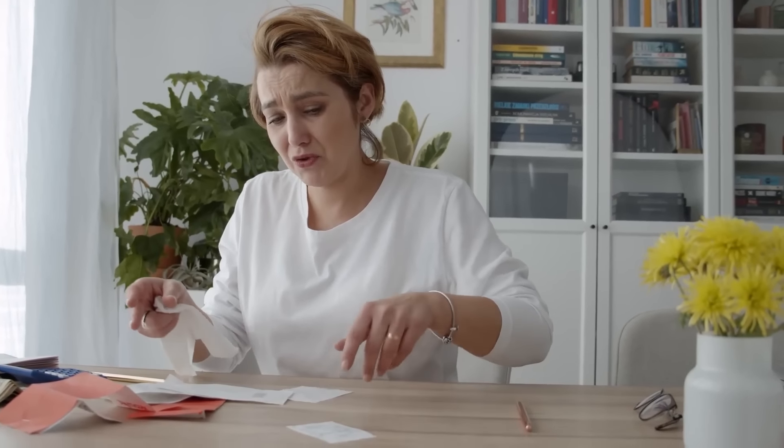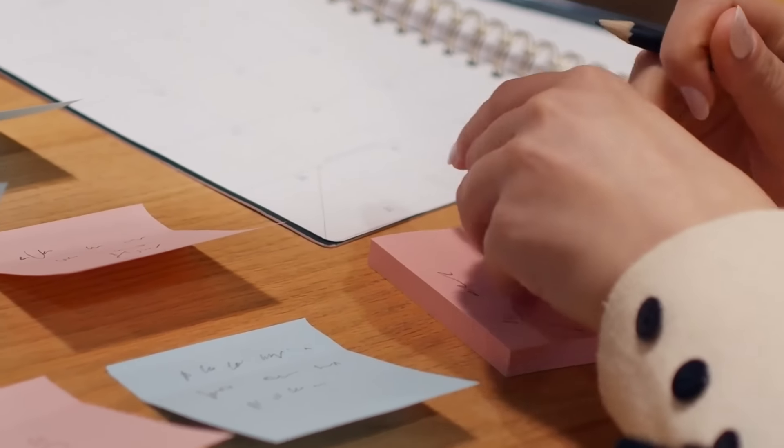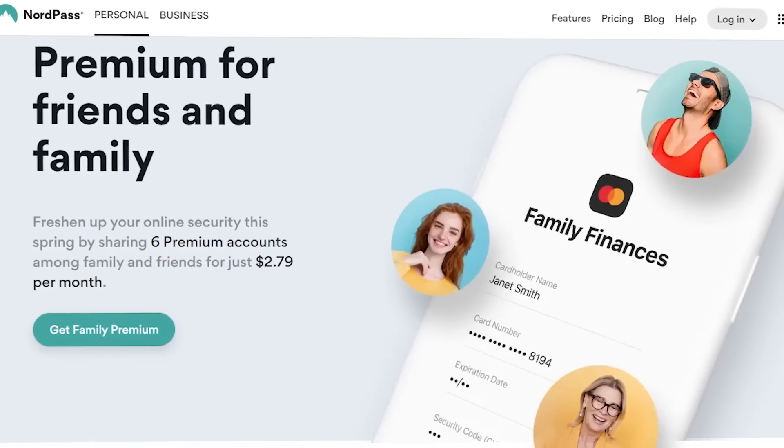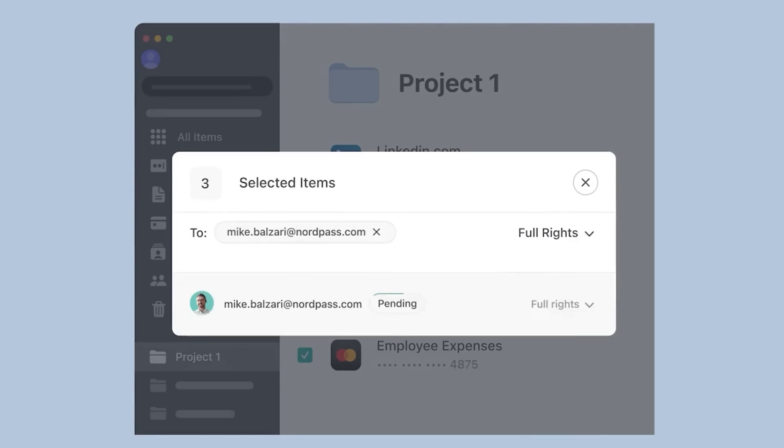Say goodbye to spreadsheets full of passwords and say hello to NordPass. There is also a family plan that allows you to share a bundle of NordPass services.